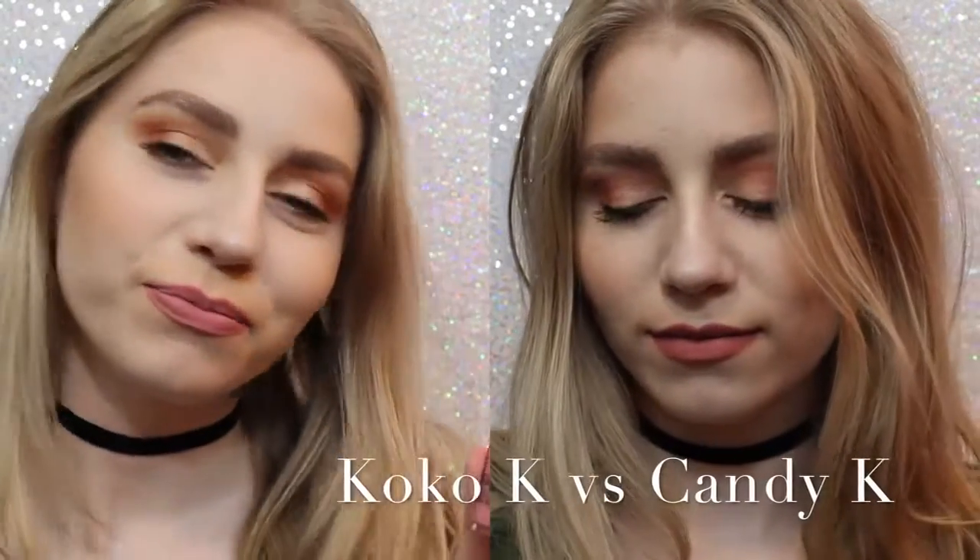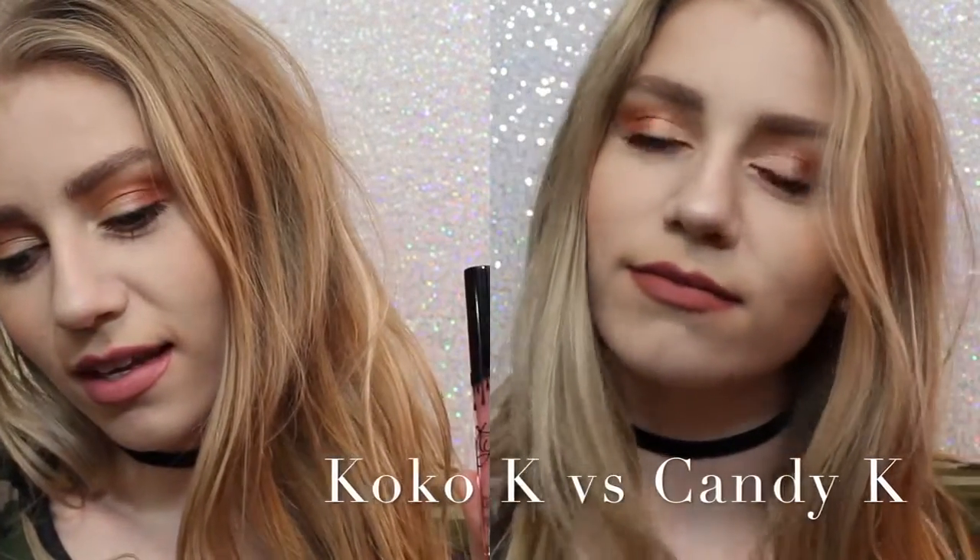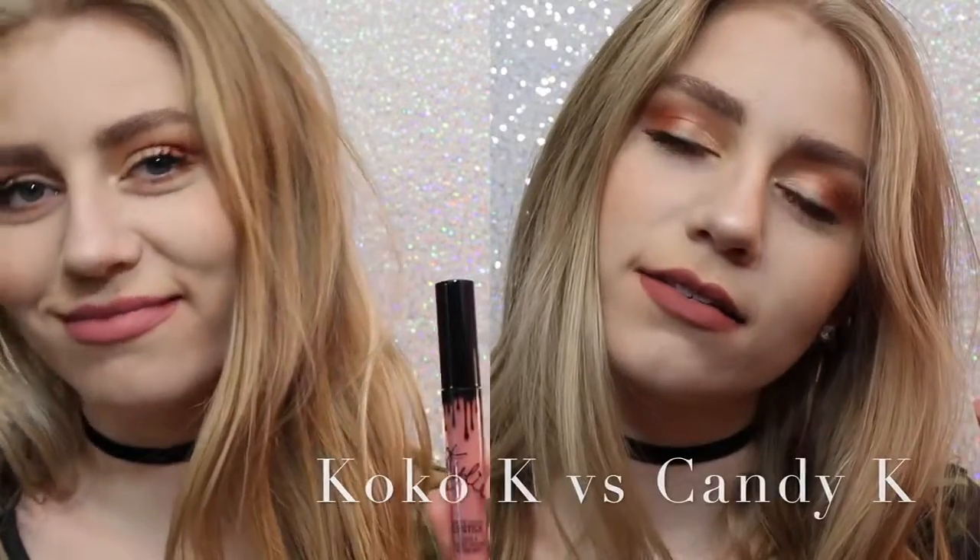So on the left we have Coco K, on the right we have Candy K. As you can see, Coco K is a lot pinker, but not much pinker. Candy K is just more of a neutral, everyday color.